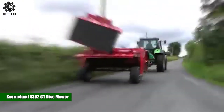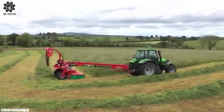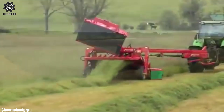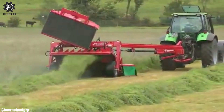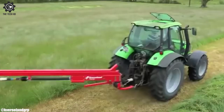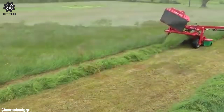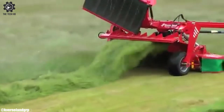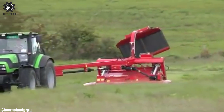The Kfernland 4332 CT Disc Mower is a state-of-the-art agricultural implement designed for precision mowing. Manufactured by Kfernland Group, a leader in agricultural machinery, this disc mower is renowned for its efficiency and reliability. Equipped with advanced features, it ensures accurate and uniform cutting, even in challenging terrains.